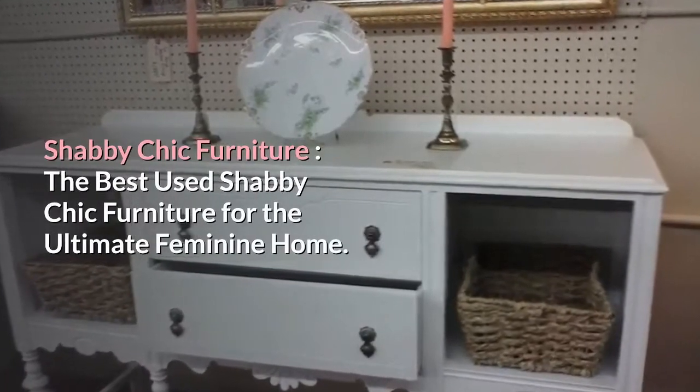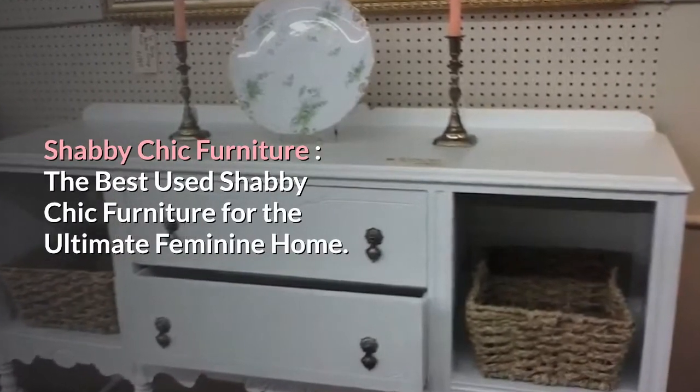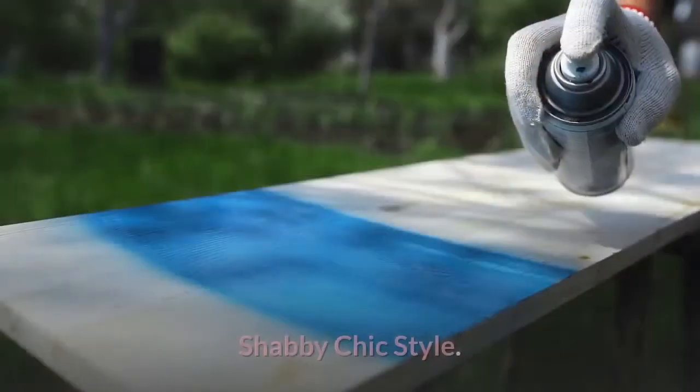Shabby Chic Furniture. The best used shabby chic furniture for the ultimate feminine home. Shabby Chic Style.